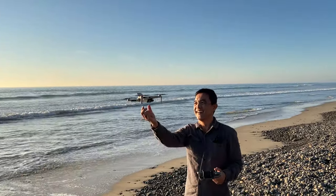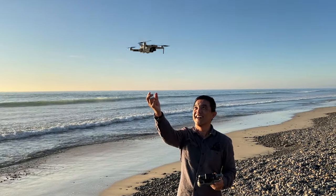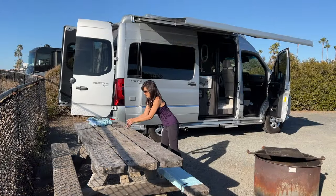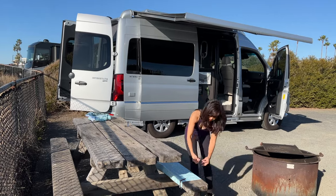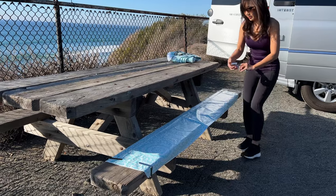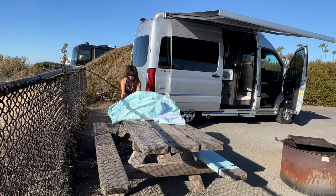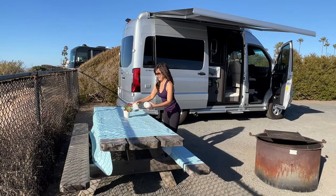I don't want to go home! This is how I set up the table. I bought two tablecloths from Walmart and the clips from Amazon. One tablecloth I put over the table and the other one I just cut in half to cover the benches.